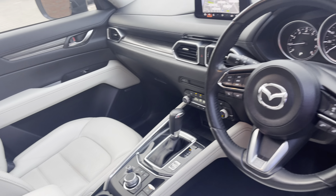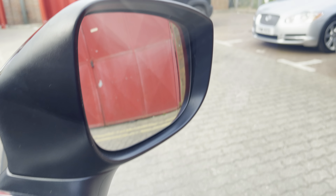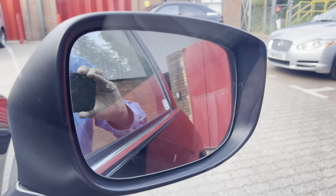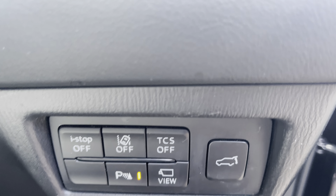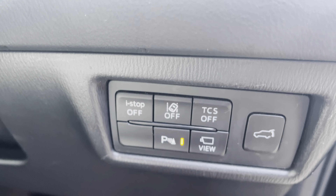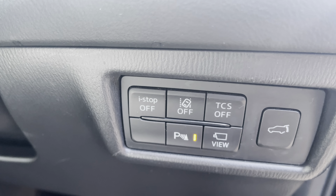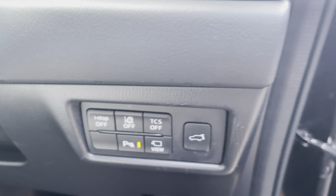Light stone interior, which is an option on this car. Bose sound system, electric front and rear windows, electric power-fold door mirrors with an auto-close facility. Down here you've got your electric tailgate control, traction control, eye-stop control, and of course lane departure warning and park sensor override.